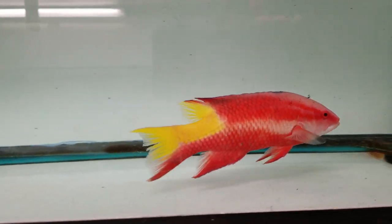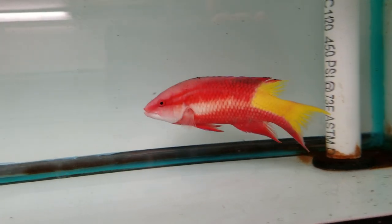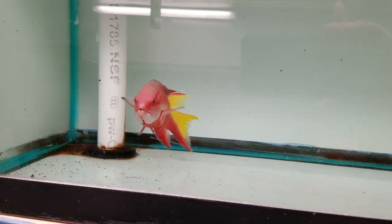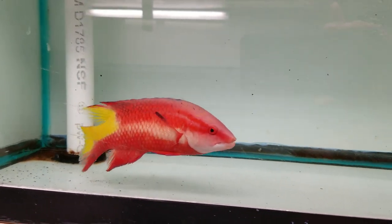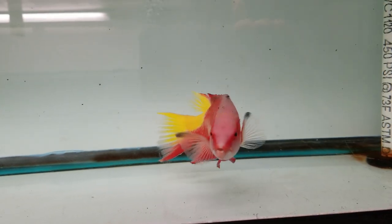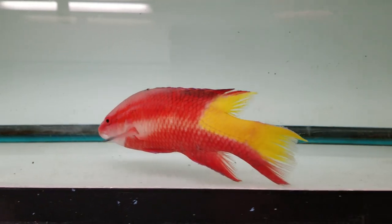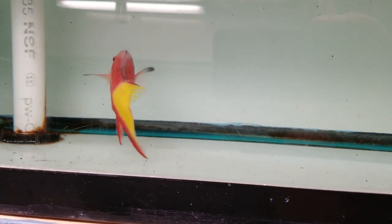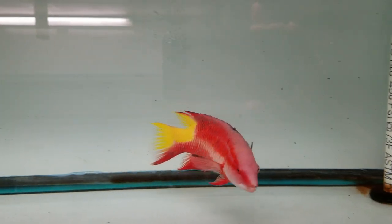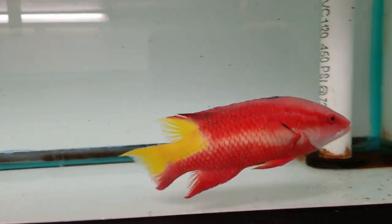Alright, we're measuring him now. We went over 10 inches on the ruler — coming back down, we're at about 7 inches, confirming the size.